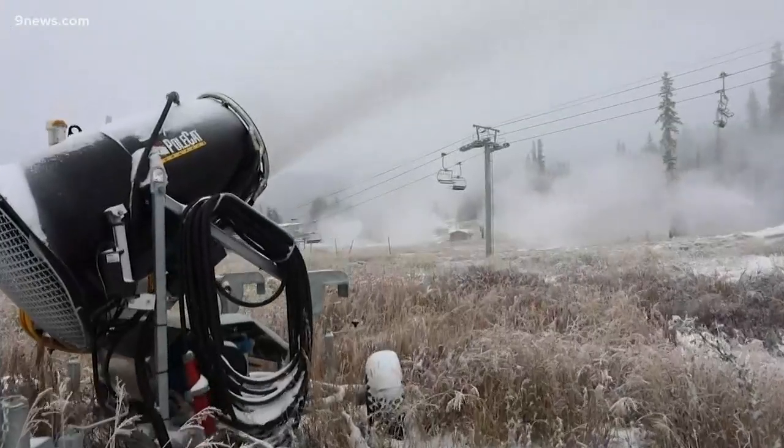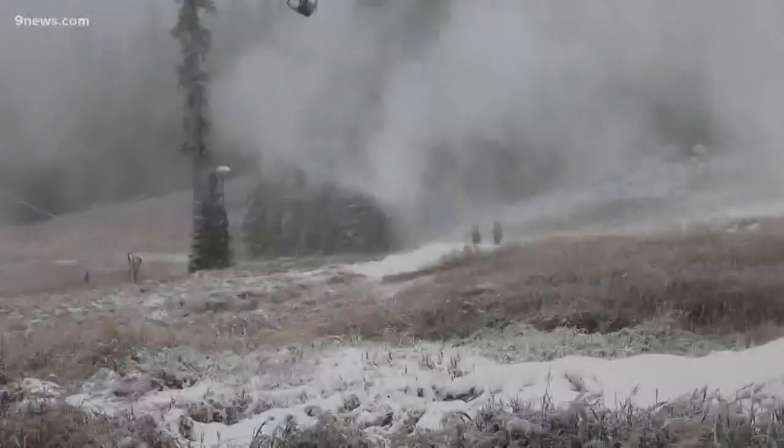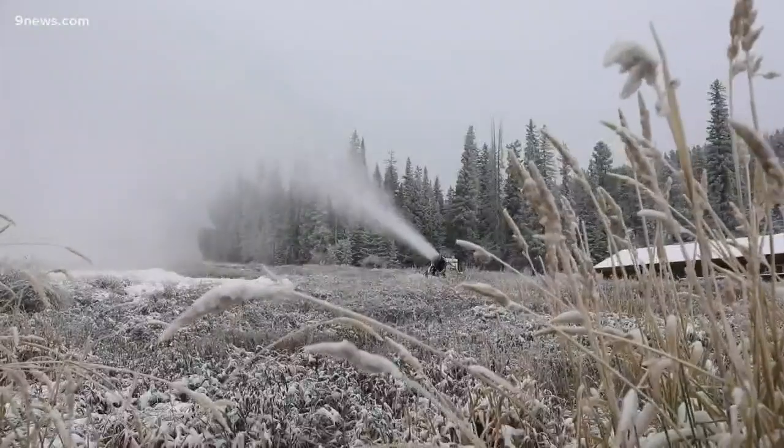They fire water and compressed air out of these snow guns. The colder it is, the more snow they make. And when the humidity in the air is low, there's evaporation that makes it even colder.